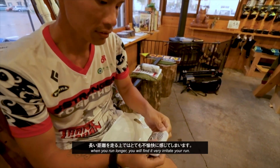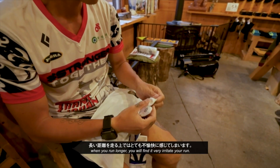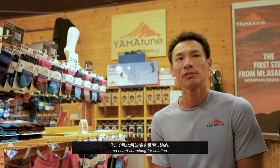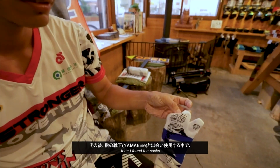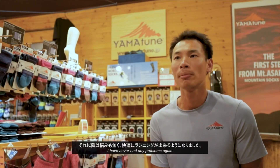When you run longer, you find it very irritating. So I started searching for a solution, and then I found toe socks and I never had any problem again.